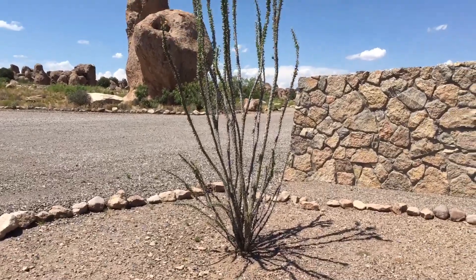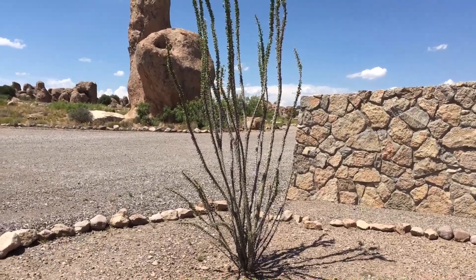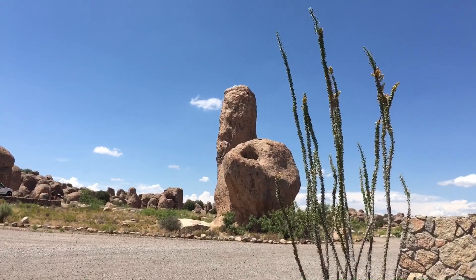Sorry, I got it confused — I'm not an expert on it. And then, once again, the big rock in the background.